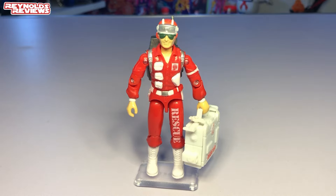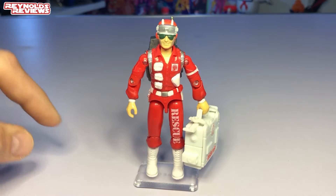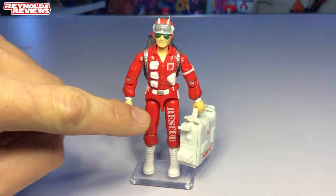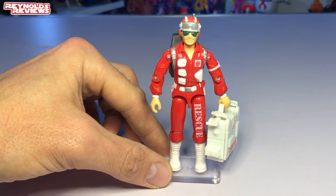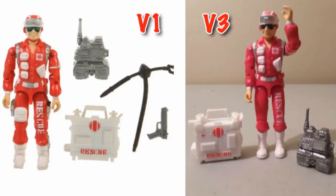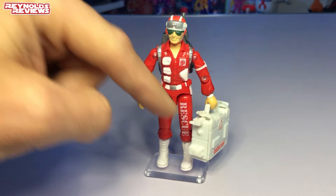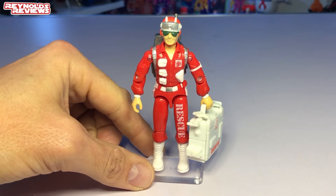I've done a little quick research about this figure. As Ron said, it is quite different to the original version one. This is actually a version three Lifeline. How he differs from version one: the version one has a white patch or pocket on his leg which this figure doesn't have, and on his left leg the version one also has a white holster with a gun, whereas this one doesn't. So the figure is actually slightly different to the version one.